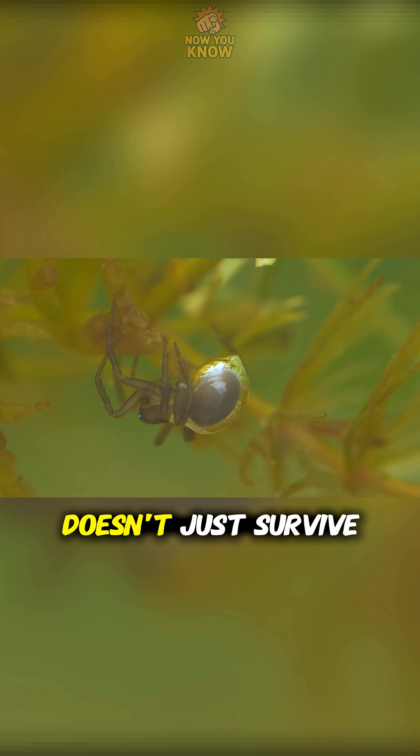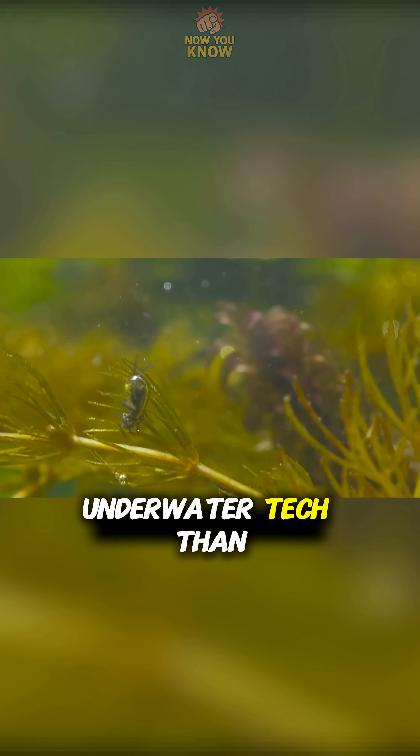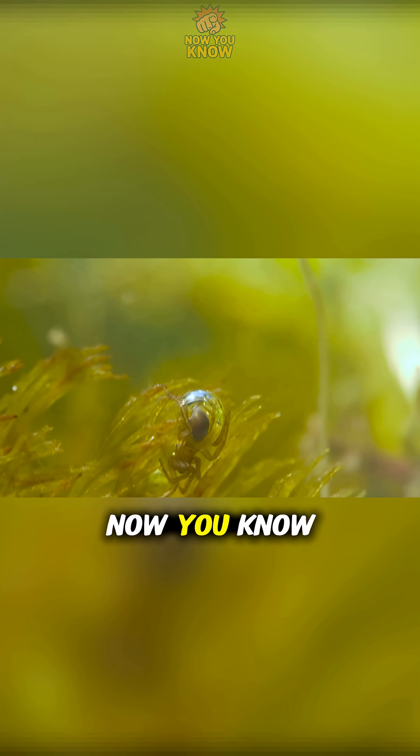So yeah, it doesn't just survive underwater. It built better underwater tech than humans ever did. Now you know.